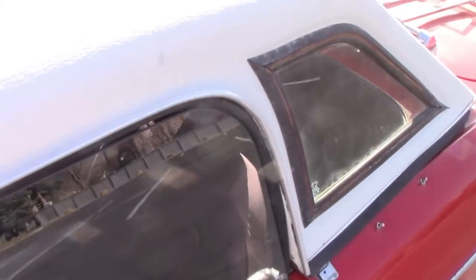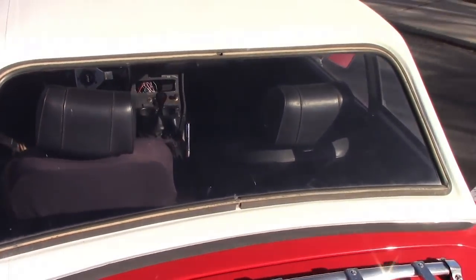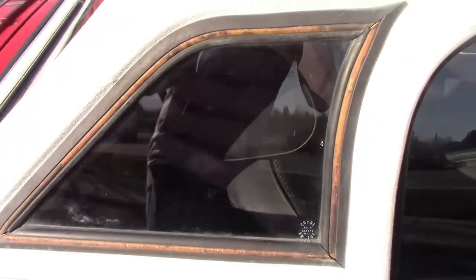Although I did get a new soft top for it, I also got the hard top because I figured it would work better in inclement weather than the soft top would. I also think that the white contrasts very nicely with the red paint.